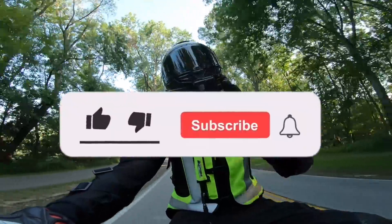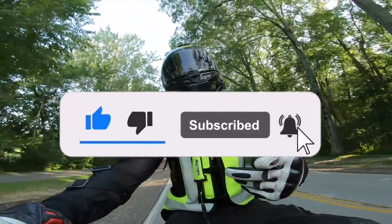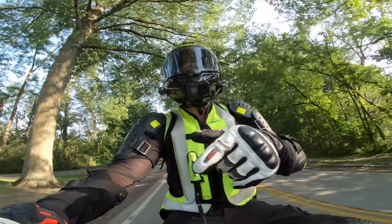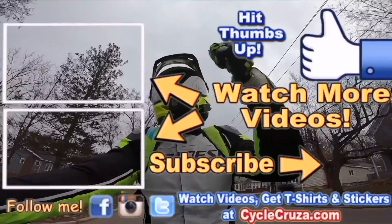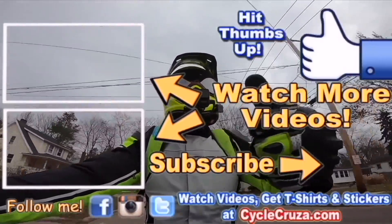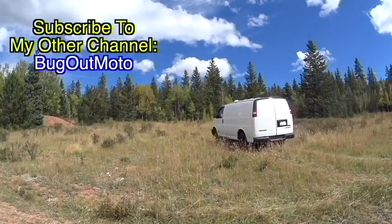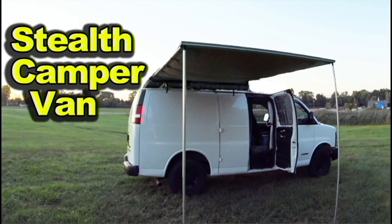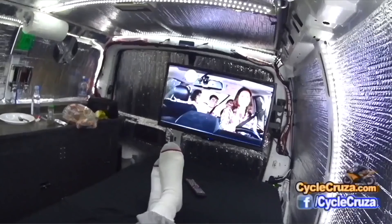Hit thumbs up — it really helps my channel. I appreciate you guys. Don't forget to subscribe to my all-in-one motorcycle channel. Also make sure to check out my other channel, Bug Out Moto, where I customize a van for my motorcycle so I can live in my van and travel across the country with my motorcycle anywhere. Check out my playlist for new riders and popular videos. Don't forget to comment and subscribe. I'll see you next time.